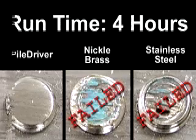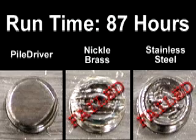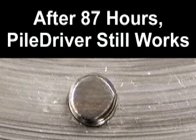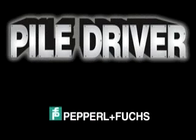Several minutes later, the nickel-plated brass model also failed. An amazing 87 hours after the test began, after 31,320 passes, the pile driver was removed, tested, and found to be 100% fully functional. The Pepperl+Fuchs pile driver — proven to last 20 times longer than traditional proximity sensors.